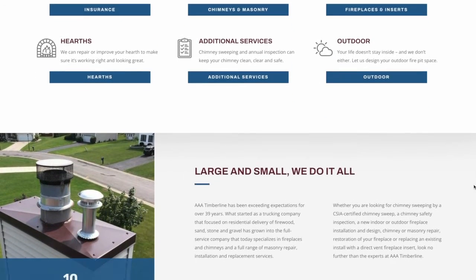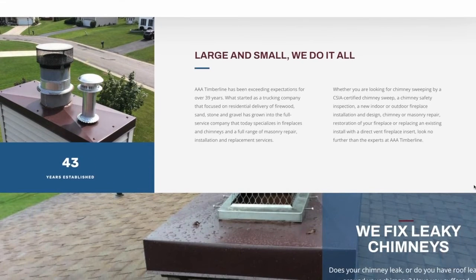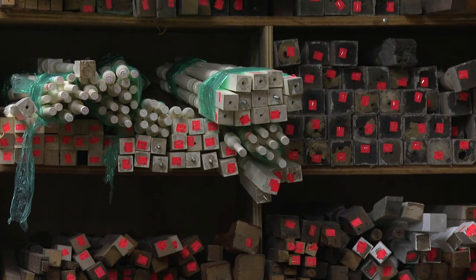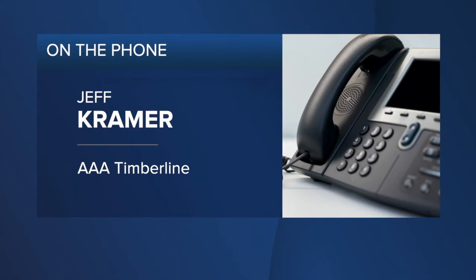Co-owners of AAA Timberline, Jeff Kramer and Ryan Gott, say you can also save money by bundling projects. Have one contractor do multiple projects in your home if possible. And try doing some stuff by yourself. If you take stuff apart yourself, it may mean you're going to get a little dirty. You're going to put some sweat equity into your home, but that always, always saves money.